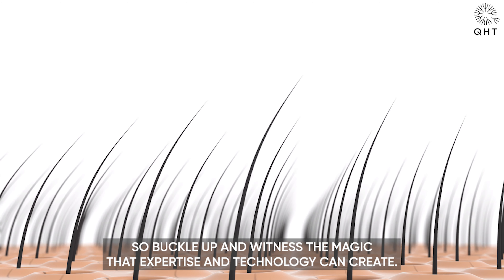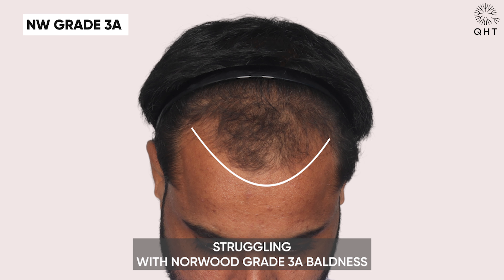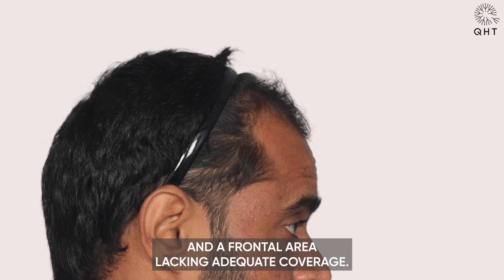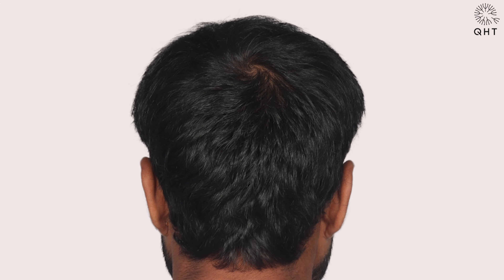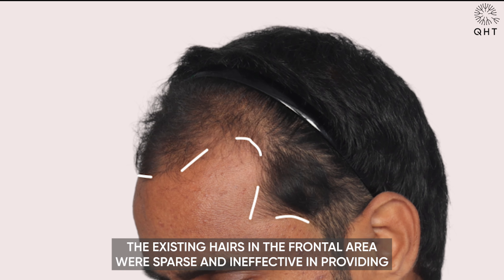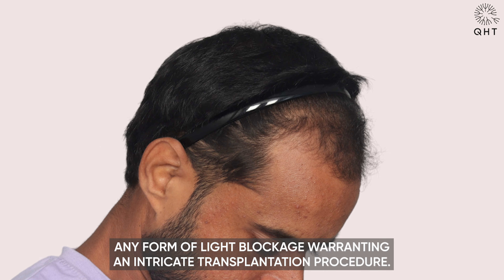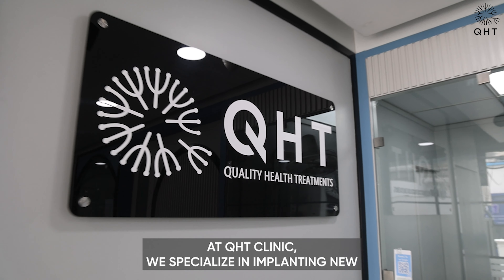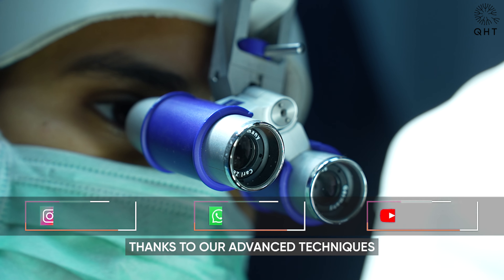Meet our 31-year-old patient struggling with Norwood grade 3A baldness, with a receding hairline and a frontal area lacking adequate coverage. His appearance was in need of professional attention. The existing hairs in the frontal area were sparse and ineffective in providing any form of light blockage, warranting an intricate transplantation procedure.